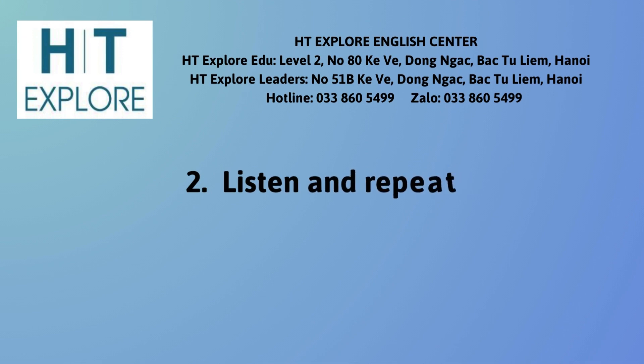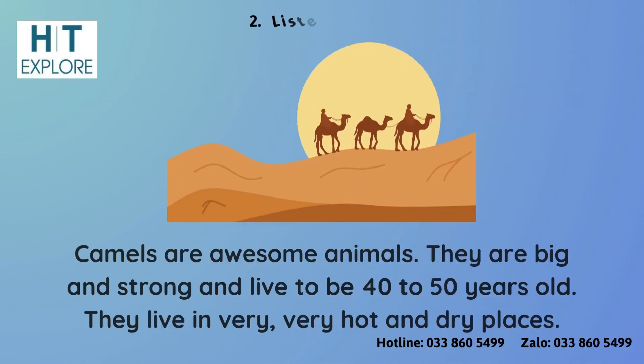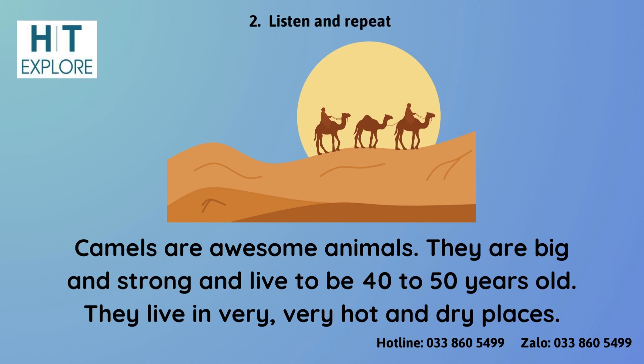Listen and Repeat. Camels are awesome animals. They are big and strong and live to be 40 to 50 years old. They live in very, very hot and dry places.